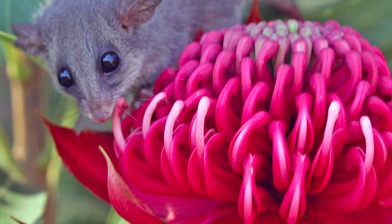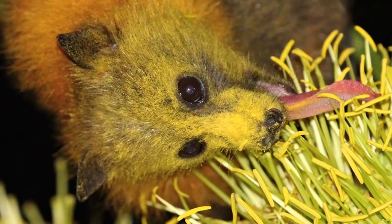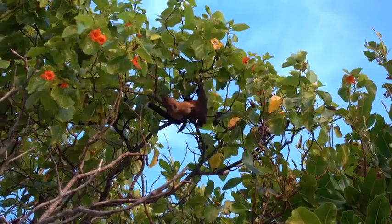Bats and possums also help pollinate. When snacking on fruit or nectar, pollen can get stuck to their fur, which like the birds they can transfer to other flowers when they move on to the next flower.